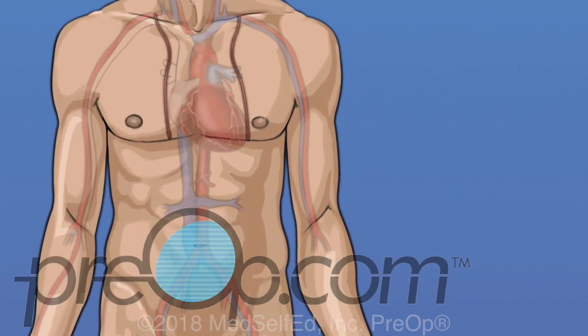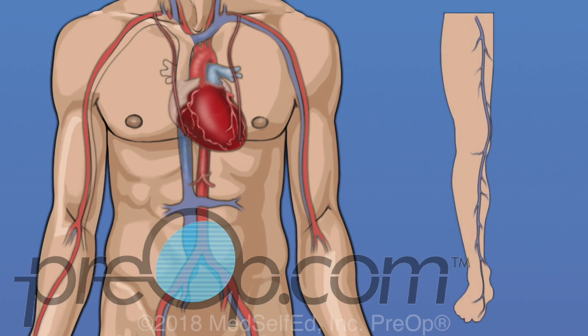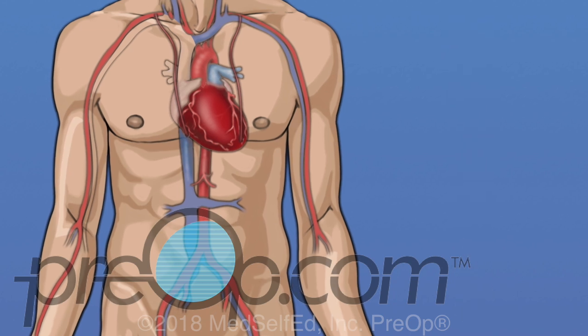The right and left internal thoracic arteries are also commonly used as grafts. These arteries naturally pass close to the heart. When creating a bypass with one of these vessels, often only one end of the vessel is moved to the coronary artery, past the blockage. When arteries or veins are moved or removed from one body part to another, this is possible only when there will still be enough blood supplied from other nearby vessels.